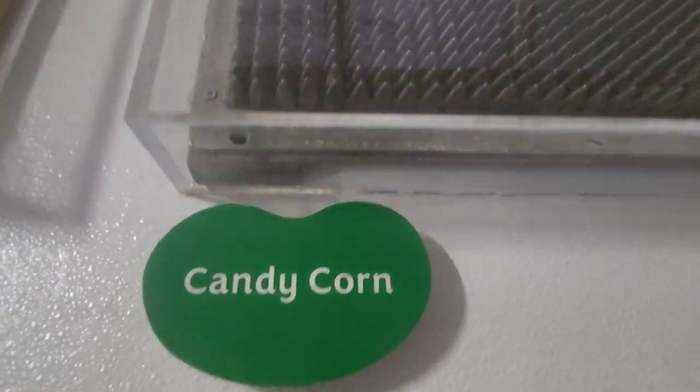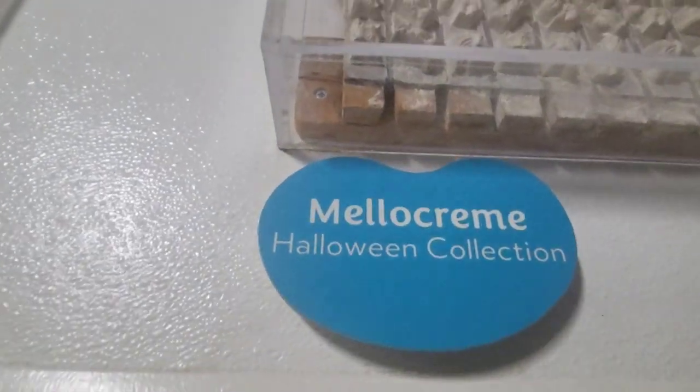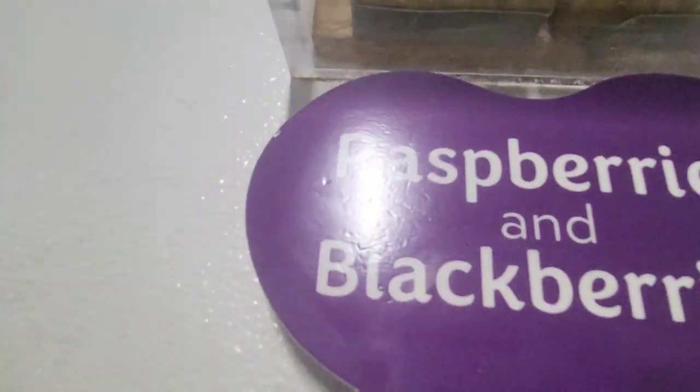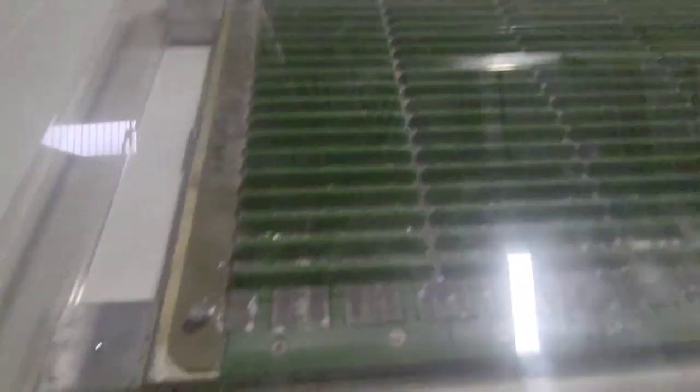Now we're at the molds. This is the candy corn mold. This is the bottom of it — you turn it over and put the candy inside the other side. Sour bunnies — same thing, you turn the mold over and fill it. Mellow cream Halloween — one of my favorite candies on the planet, I eat too many when they come out. Mellow cream Santa, raspberries and blackberries, sun-kissed fruit gems — I never see these anymore, they're so good. Wiggle worms, sour worms.